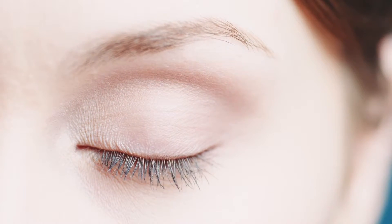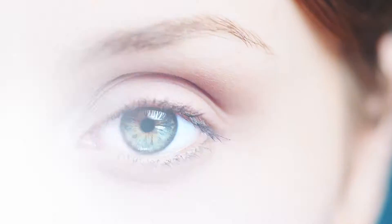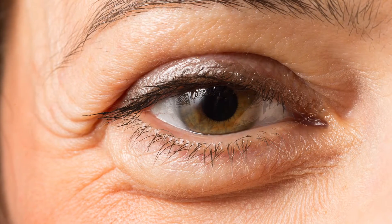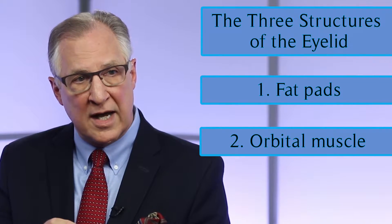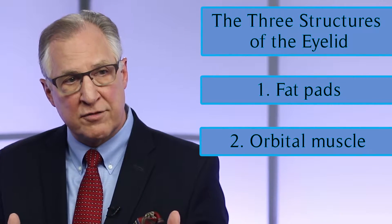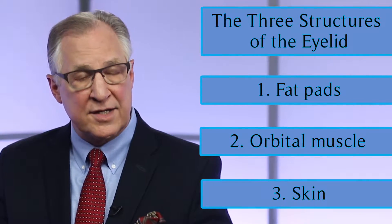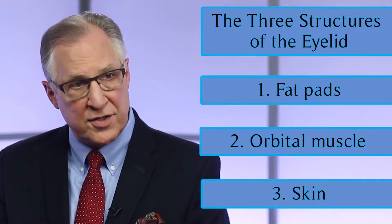The eyelid is really made up of three different distinct structures. There are fat pads within the eye socket that protrude out over the eye rim. The muscle that closes the eye gets weak and stretches over time, and that gets saggy. And then also the skin overlying gets thin, wrinkly, and also stretches.